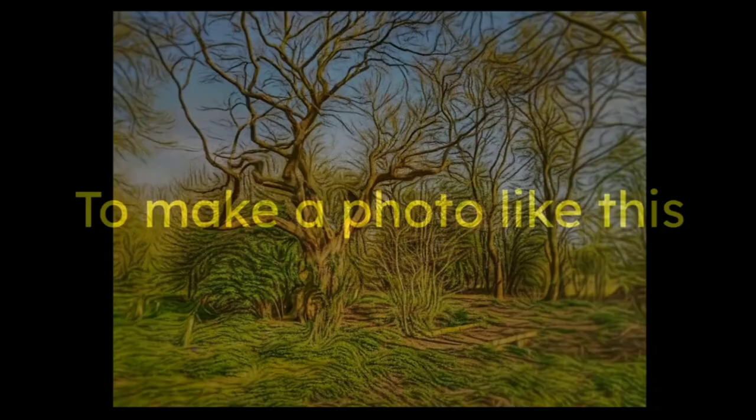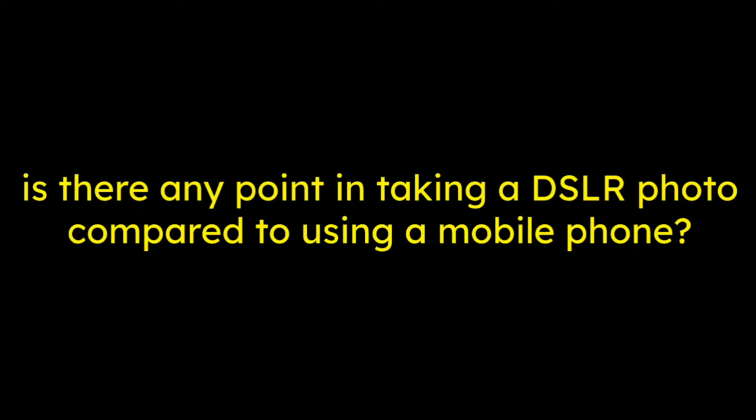Today we're going to make a photo as part of an investigation: is there any point in taking a DSLR photo compared to using a mobile phone? As everybody knows, the best camera you have is the one that's actually with you. My phone is 212 grams, which is six times lighter than the DSLR, so I can guess which one's going to be in my pocket.